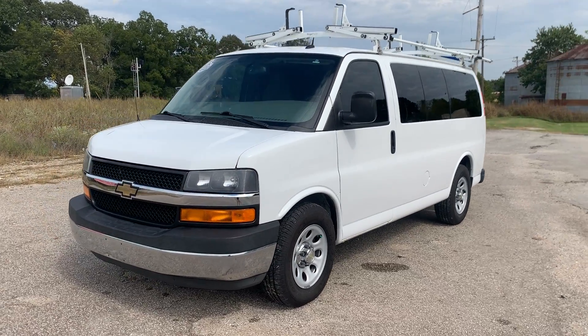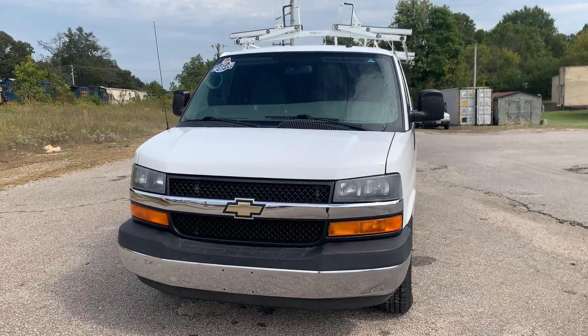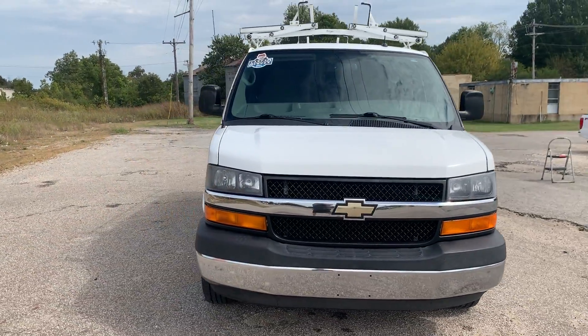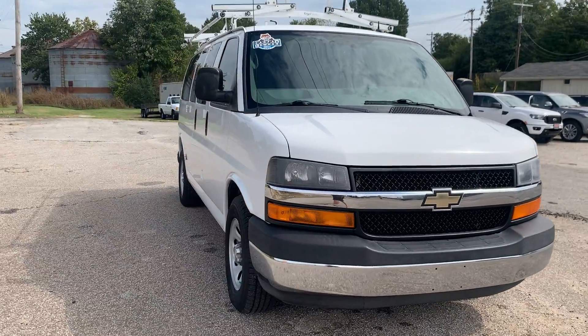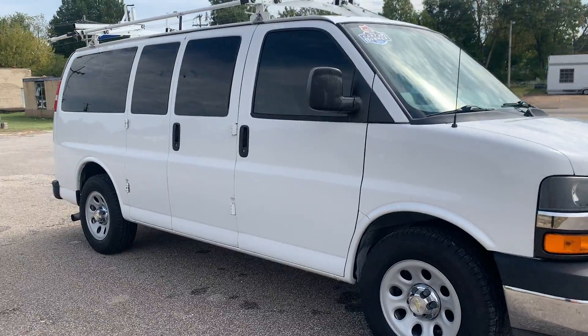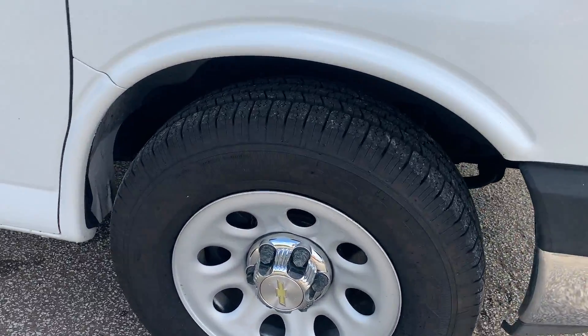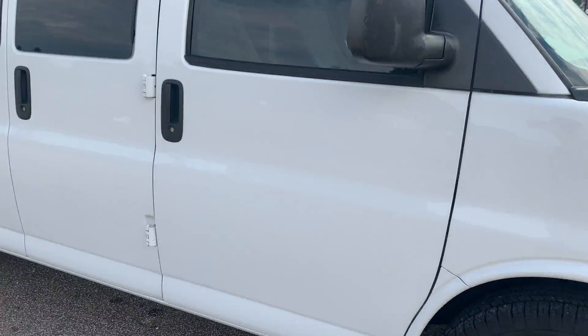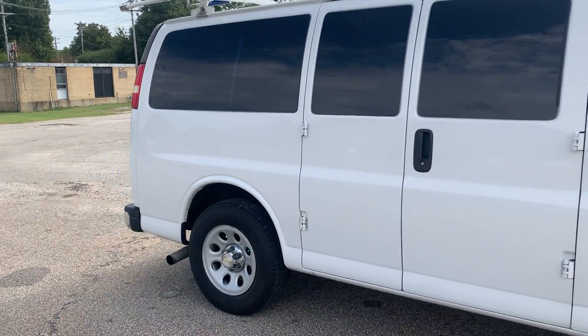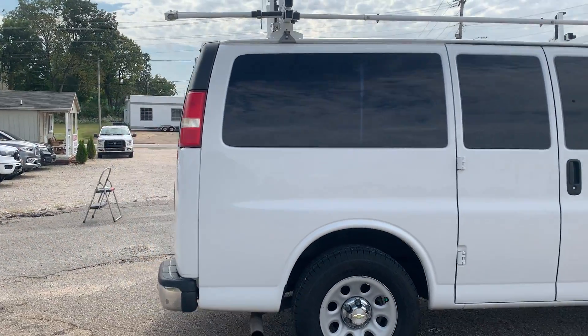This van was a passenger van that has been converted. It does have ladder racks. It is a one owner, 5.3 liter V8. Super clean on the outside, good rubber all the way around. This is one of the cleanest vans you'll find at this particular point in time with the market so scarce.